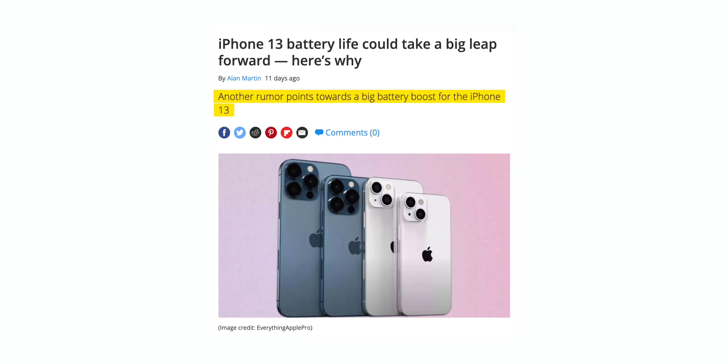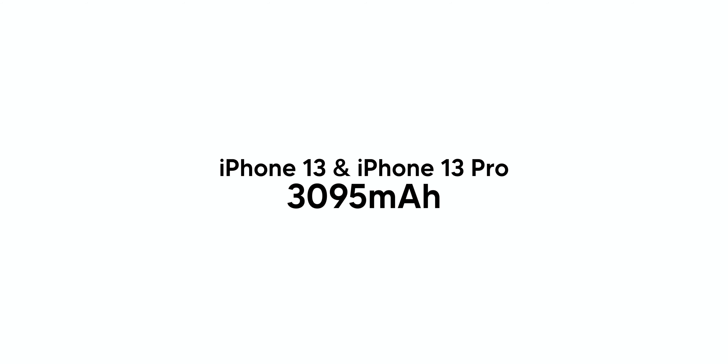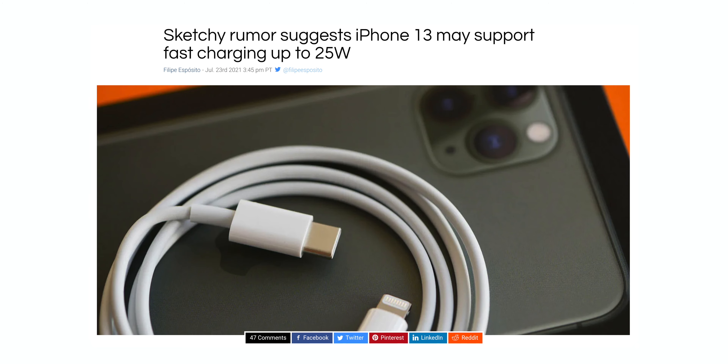Speaking of battery, there have been reports that this generation will introduce larger batteries. The 13 Pro Max will have a 4,352 mAh battery, the 13 and 13 Pro will have a 3,095 mAh battery, and the 13 Mini will have a 2,406 mAh battery. There might also be 25-watt fast charging, which is only a 5-watt upgrade and is still pretty slow. These battery upgrades are great to see because with 5G and 120Hz, the batteries will take a bit of a hit.